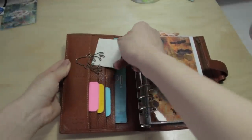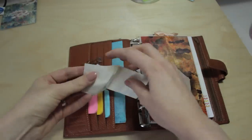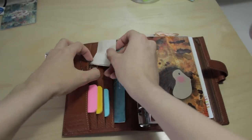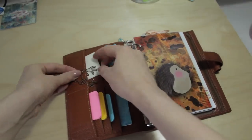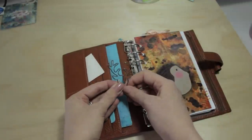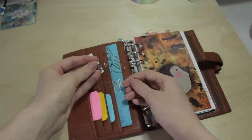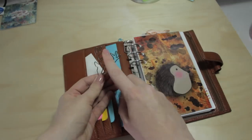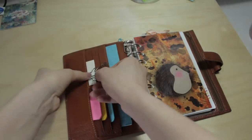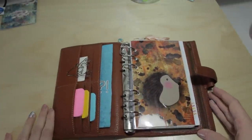In my last planner video I talked about glue dots, and I've got a pack of those here that sit in this pocket. I also have a really cute paper clip — I bought it from Monsoon, though I think you can get it in Accessorize as well. It's a little reindeer one, which I thought was really cute and goes well with this little brown planner.